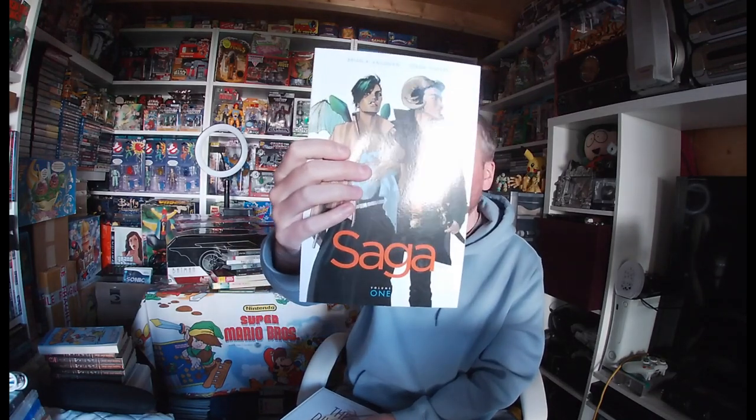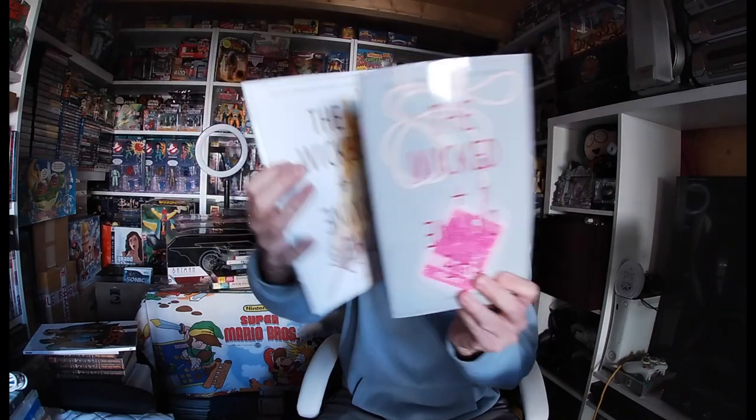I've also got some graphic novels. There's Saga, which I know goes for a bit. The Wicked and the Divine — I've got two of those. I want to keep the Saga one because there's some value in it. And there's another Priest book six — which is actually a library book from Hackney Library, last taken out in 2010. Someone didn't bring it back, and now it's in my possession.